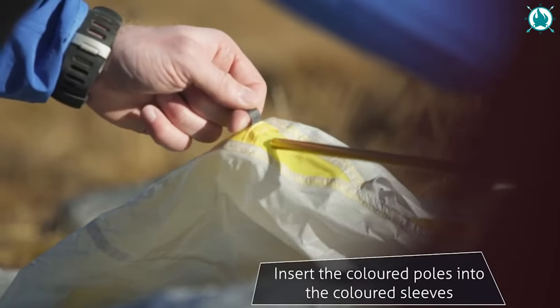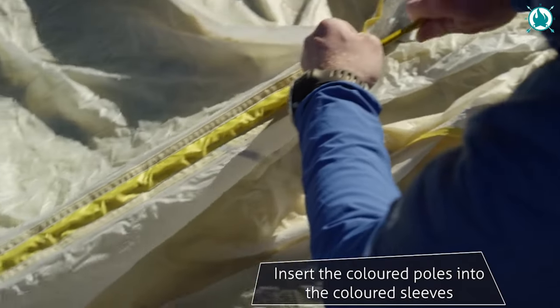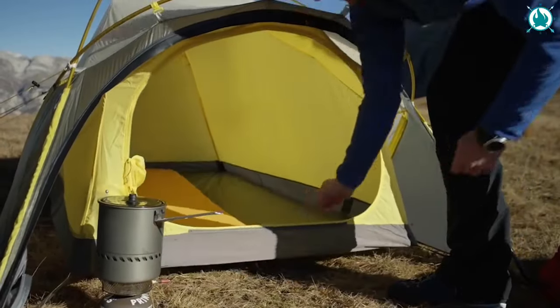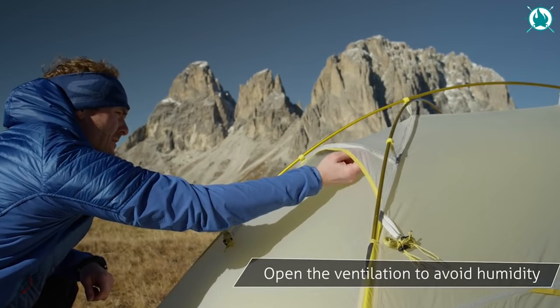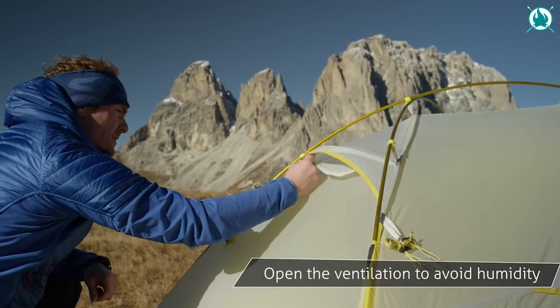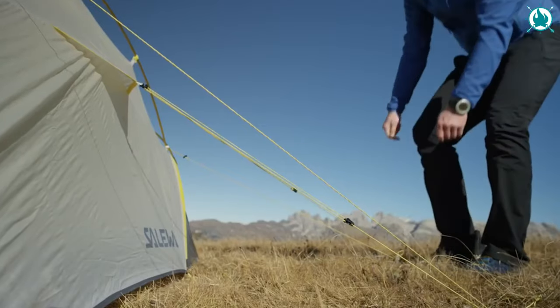The fully self-supporting feature allows for easy pitching on rocky or space-restricted terrain. The tent's standout feature is its versatile, weatherproof vestibule for gear storage and cooking, integrated right into the inner tent and extendable as needed. The price of this is $292.